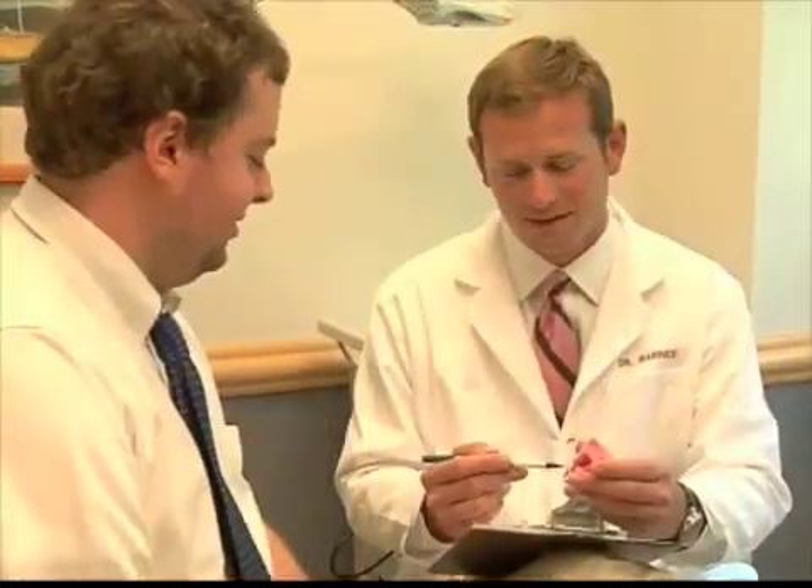In other words, they have a much stronger stream — more like they were when they were a teenager, so to speak. Here at Virginia Urology, we have a variety of physicians that can discuss all of your options with you and tailor it to your individual needs to treat your BPH and really improve your quality of life and your symptoms if you're having trouble voiding.